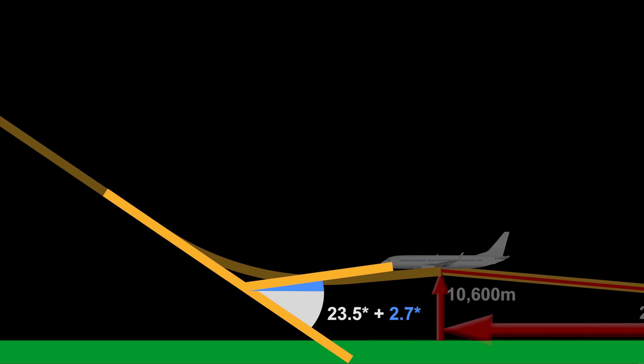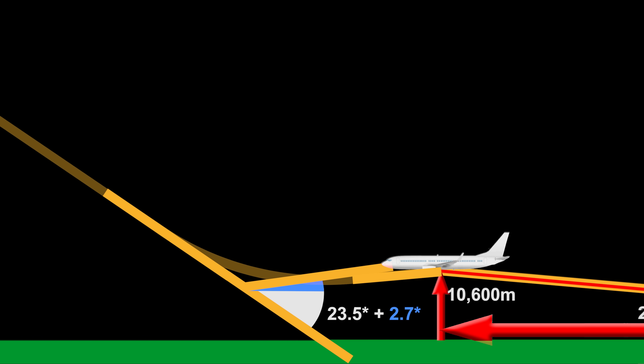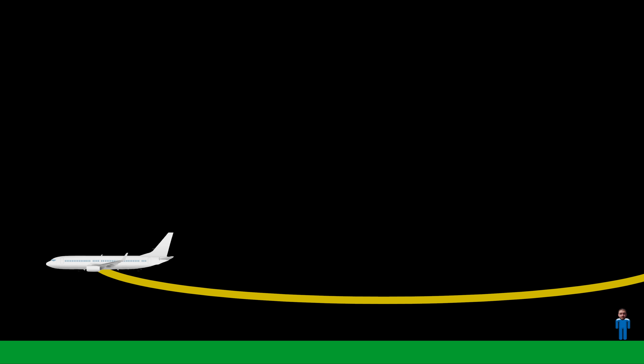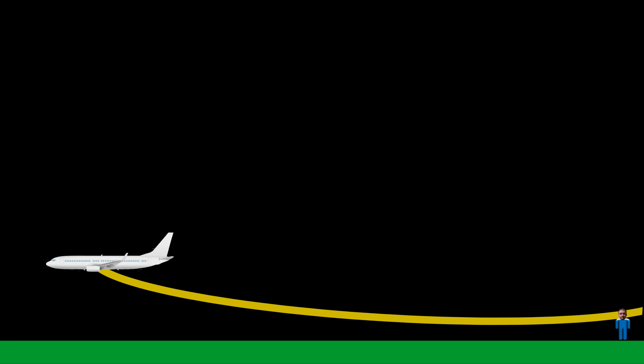But flat earthers cannot really use that explanation, given how they dismiss atmospheric refraction when it's used to explain observations on a globe, and globe refraction is nowhere near as severe as 26 degrees across 11,000 kilometres. That is also then presuming that after this huge amount of upwards refraction to bend the light to the bottom of the plane, the upwards refraction would then magically stop once it's reflected off the plane to reach us. Really, the light coming off the plane should also be refracting upwards, meaning the light hitting the plane must be coming in at steeper than 2.7 degrees as well, so the whole total amount of refraction needed would be even higher.